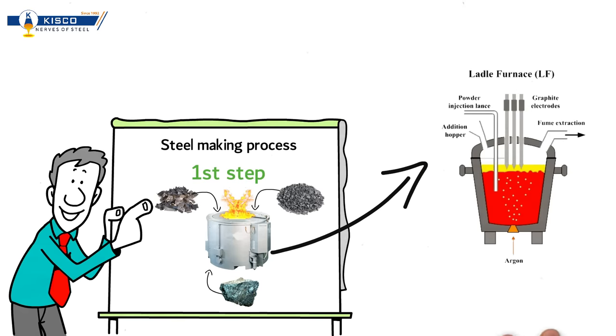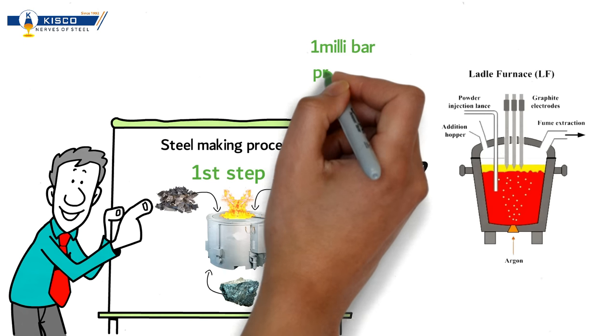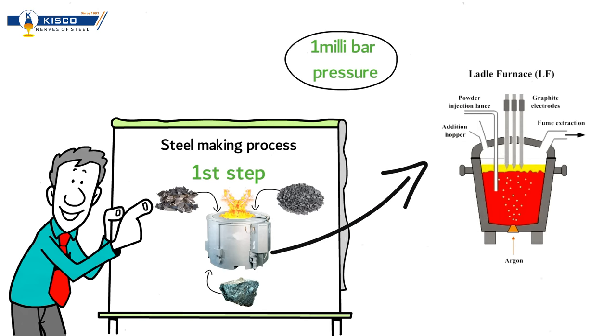The steel then goes into the ladle refining furnace, where steel is arced with graphite electrodes dipped into liquid steel, followed by vacuum degassing in which the steel goes into vacuum under 1 millibar pressure to bring all gases within acceptable limits.